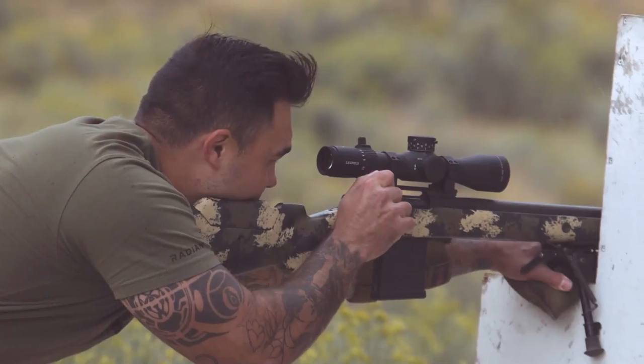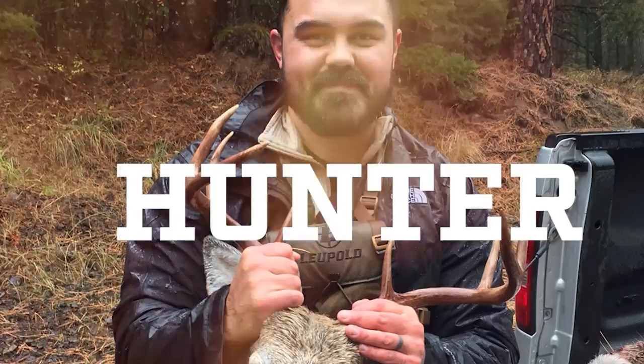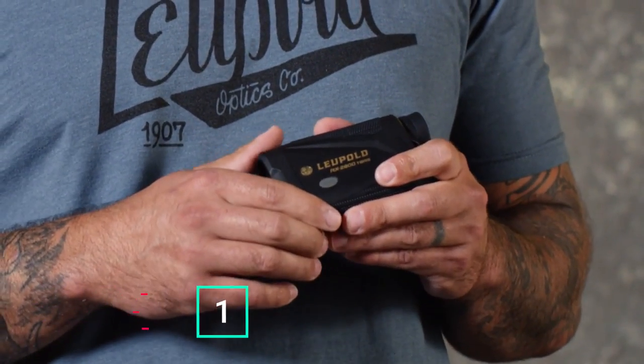I'm a former army sniper, a current long-range instructor, and an avid backcountry hunter, and here's a look at our RX 2800 TBRW.